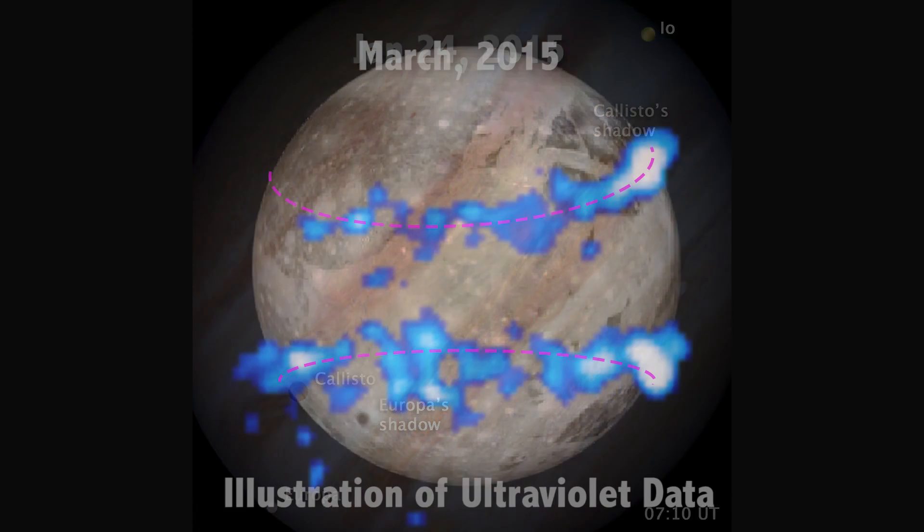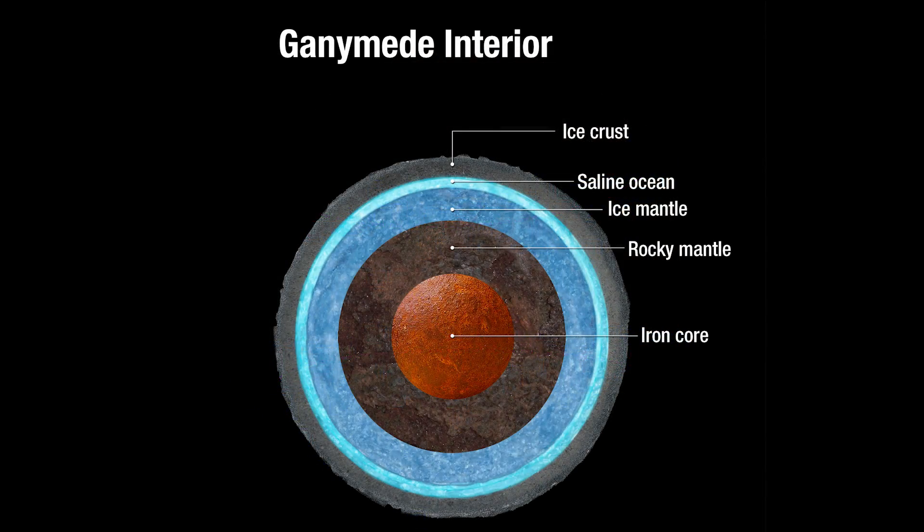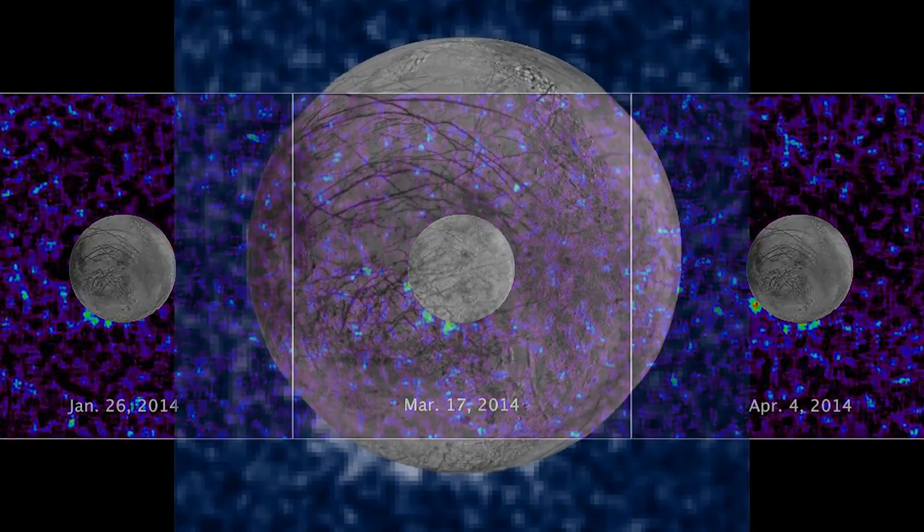Hubble has observed Ganymede's auroras move in a way that suggests the moon has an underground saltwater ocean. And Hubble has seen evidence of water vapor plumes erupting from the surface of Europa.